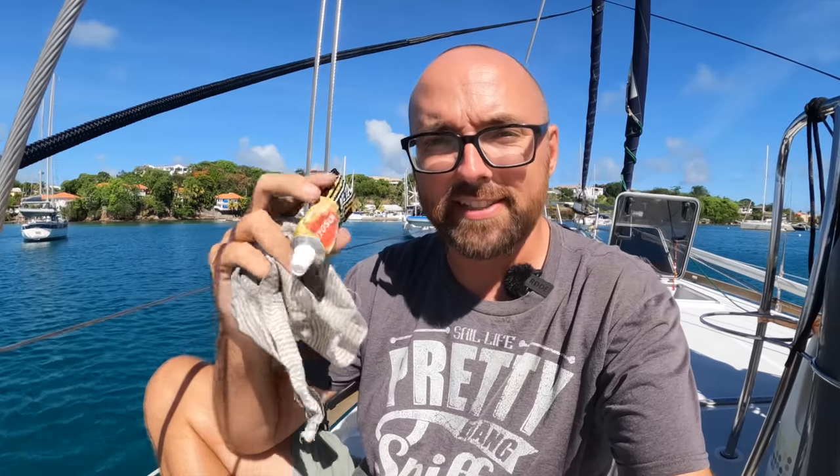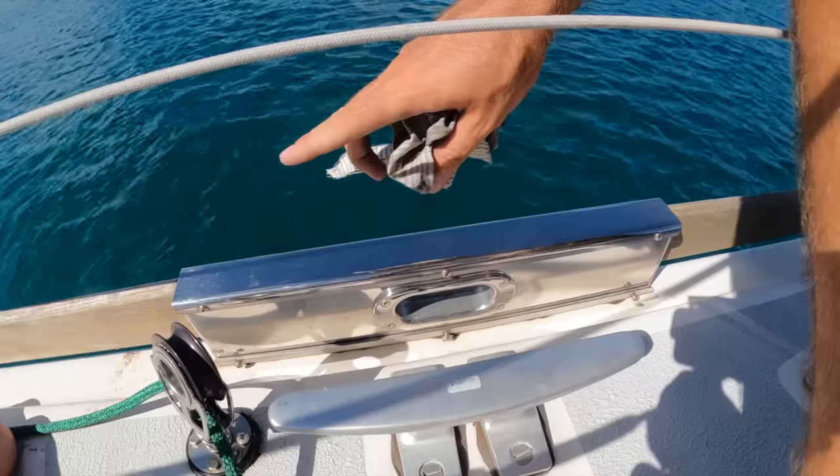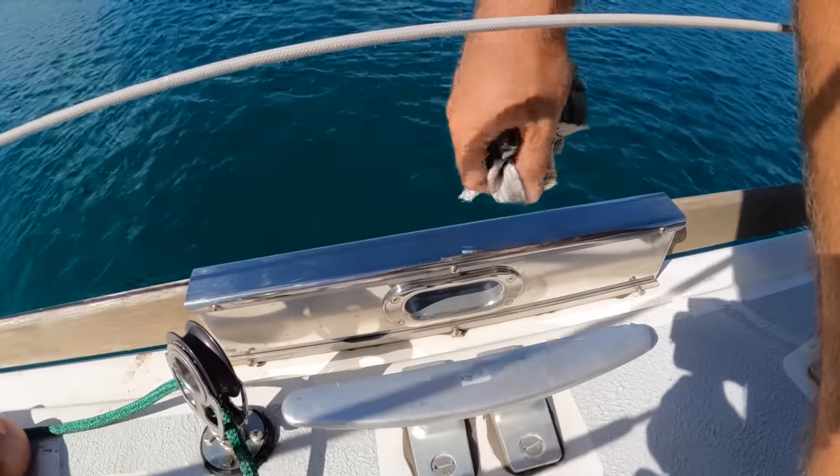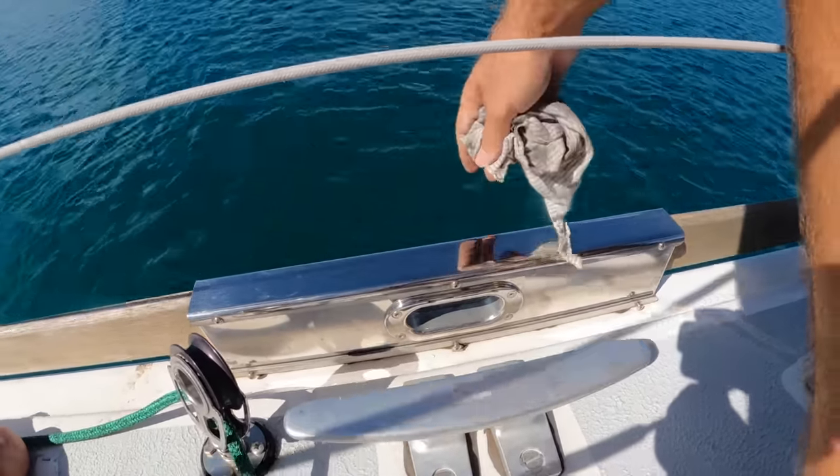When it comes to polishing stainless I have yet to find anything that beats good old Autosol metal polish. The stainless was looking a little bit dull, so after just a tiny dab and a little bit of polishing — ta-da — it looks much shinier. It can be a lot of work to keep a boat looking nice and spiffy, and finding products like the rust stain remover and Autosol is a giant help because it makes that maintenance just a little bit easier.